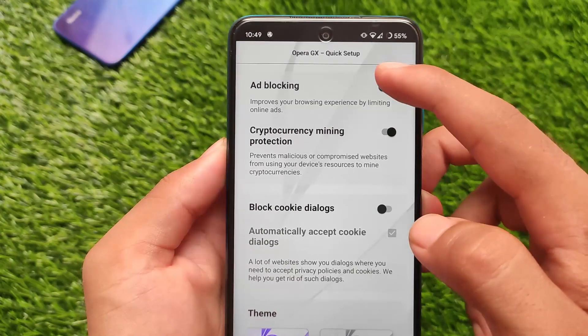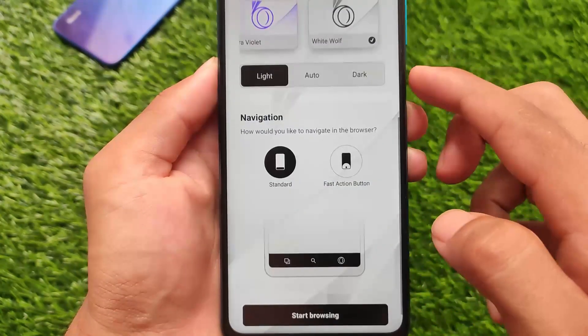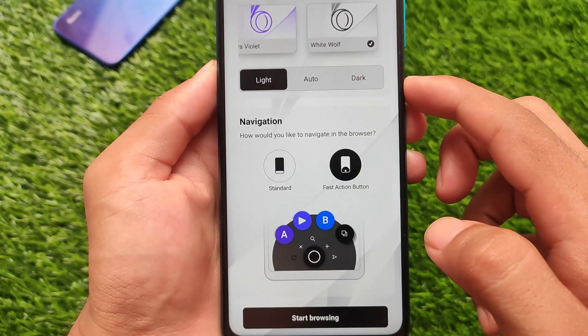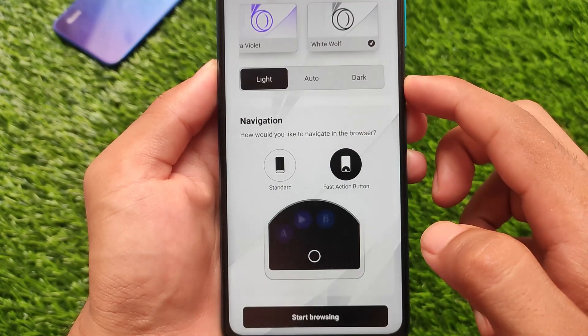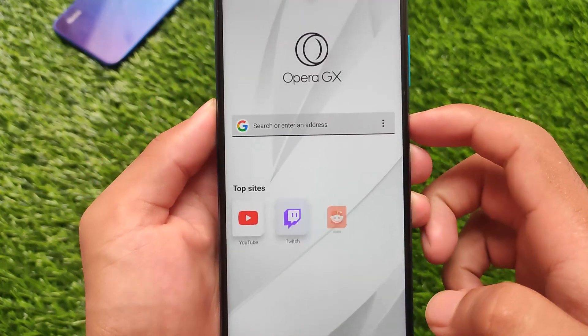There's also a good navigation option available — you can apply it if you want. You can also enable or disable the ad blocking. I haven't tried this app for a lot of time but yes, it looks quite good. Let's give it a try. There's also a fast action button available here.